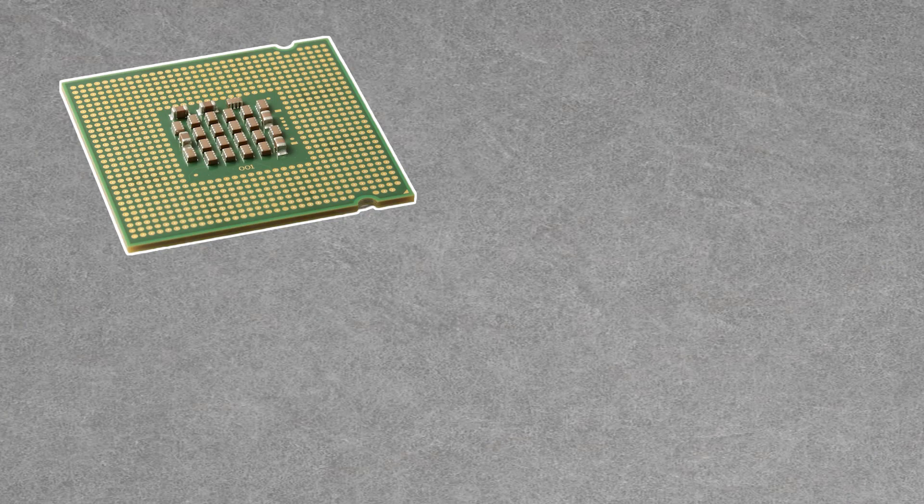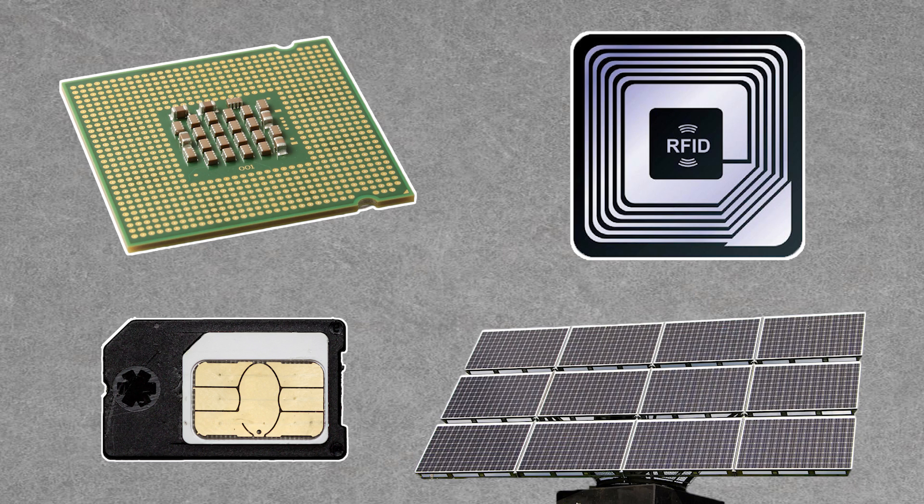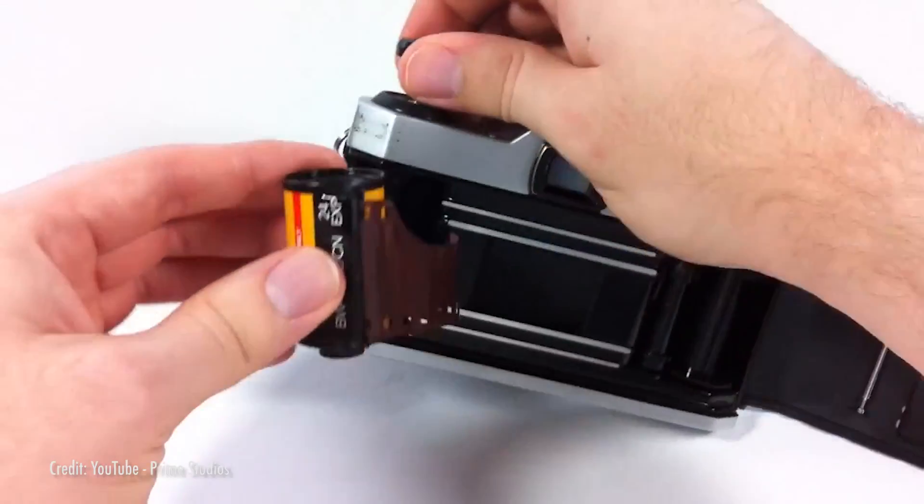Thanks to silver's conductivity, it's used in computer processors and printed electronics like RFID chips and SIM cards. It's also used in solar cells to receive light from the sun. Silver is also handy in older tech, too — it's been used in photography for well over 100 years.